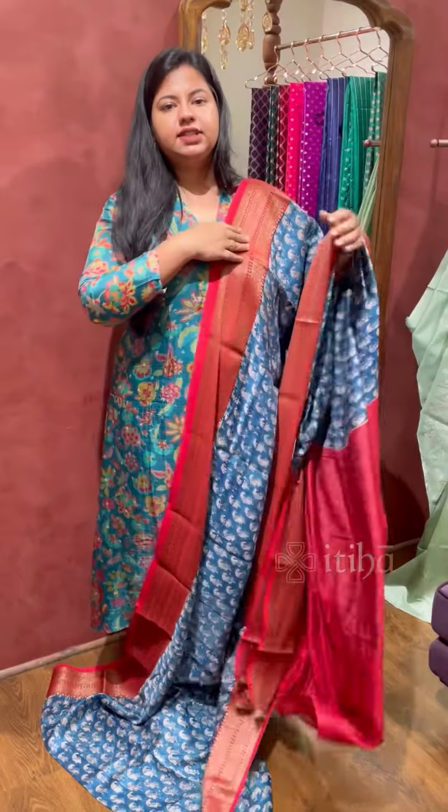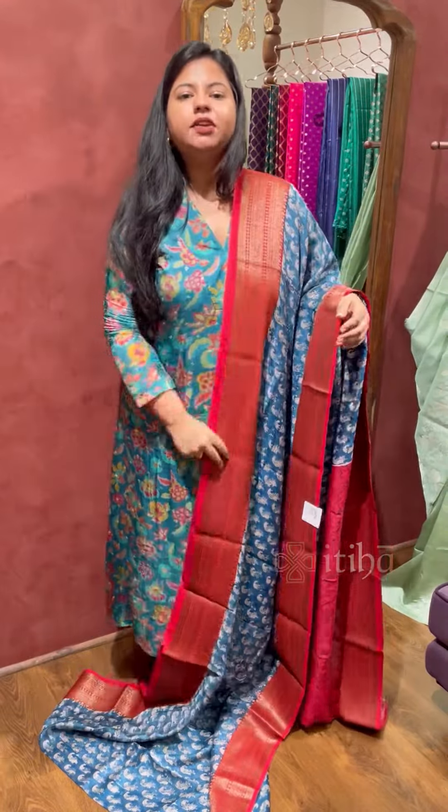We have a lot of design variations coming in the same collection. Let me give you a quick glance at them.